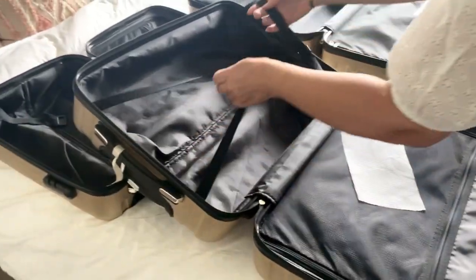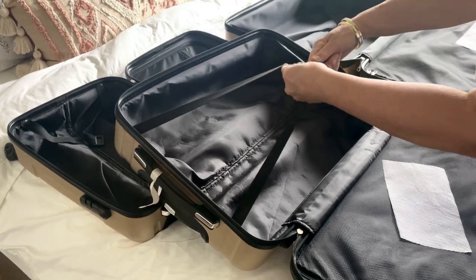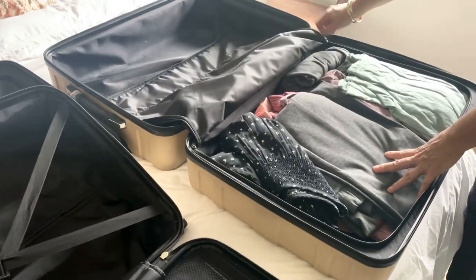I found these hard side pieces of luggage on Amazon a couple of years ago and I'm so thrilled with how they've held up over the years on long haul flights.